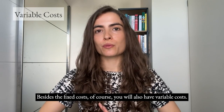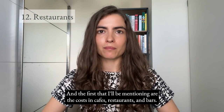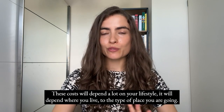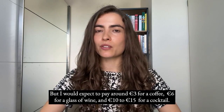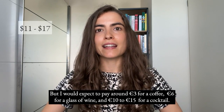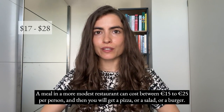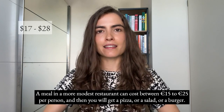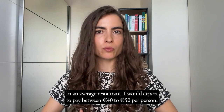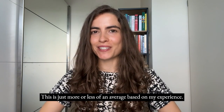Besides fixed costs, you will also have variable costs. For cafes, restaurants and bars, this depends heavily on your lifestyle and where you go. Expect to pay around €3 for a coffee, €6 for a glass of wine, €10 to €15 for a cocktail. A meal in a more modest restaurant costs between €15 to €25 per person — a pizza, salad or burger. In an average restaurant, I would expect to pay between €40 to €50 per person.